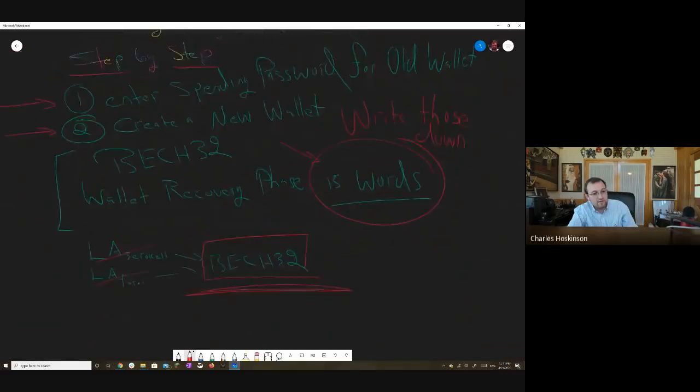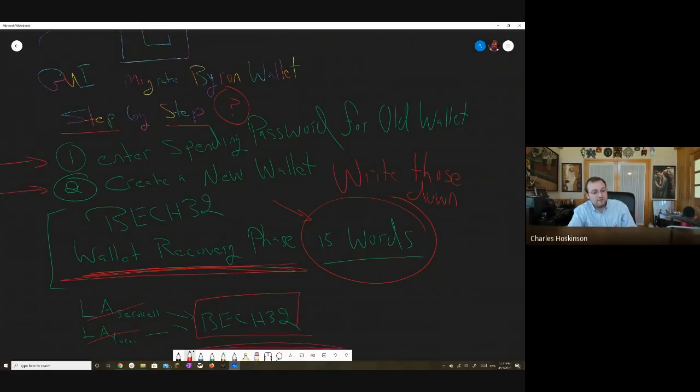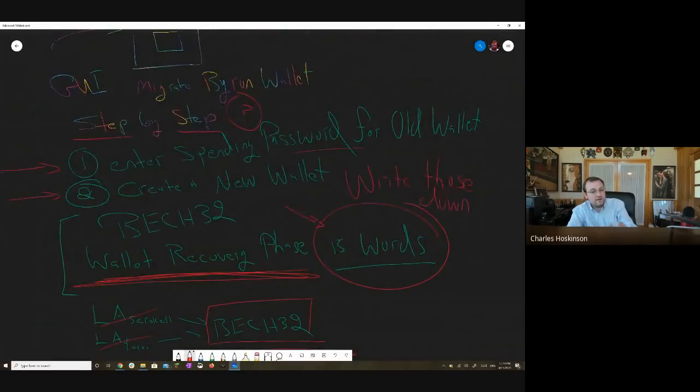A couple of questions. What if you forgot your spending password? There's going to be an option to restore your old Byron era wallet and migrate the funds over. As long as you have your old wallet recovery phrase, you can always recover from that. Either you have an active wallet and just upgraded — enter your spending password and it does the migration — or you restore your wallet from a clean installation.